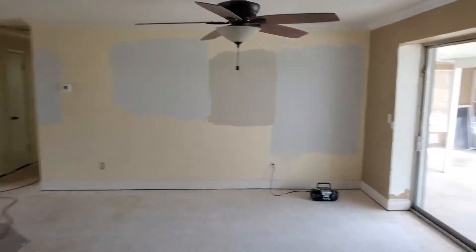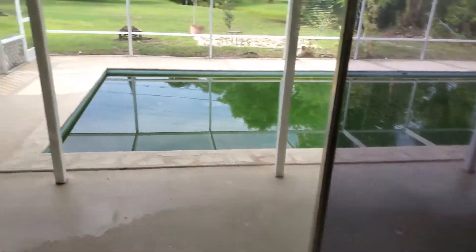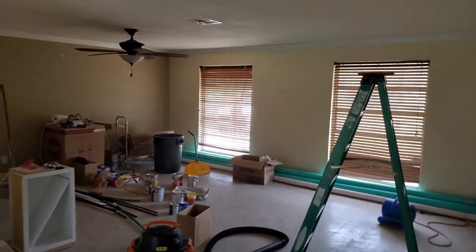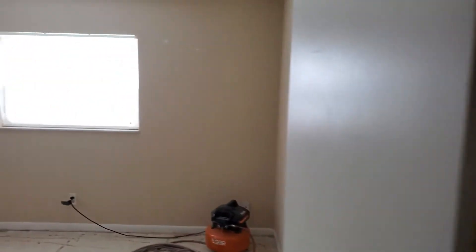We're adding brand new appliances and painting both inside and out. In this view you're going to see the pool, currently in its green state, but we're having the entire pool refinished — it's going to be absolutely stunning by the time it's done. In the living area, we're doing both of the guest bathrooms with new vanities and flooring throughout.